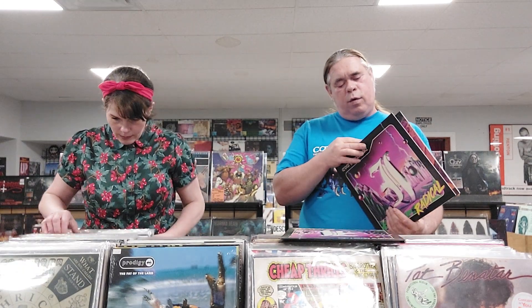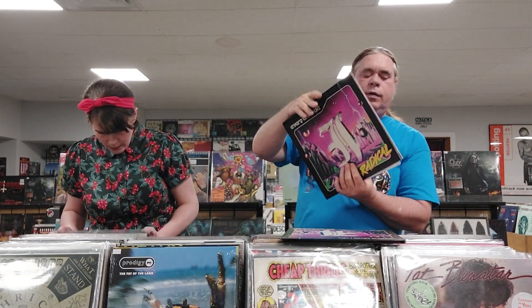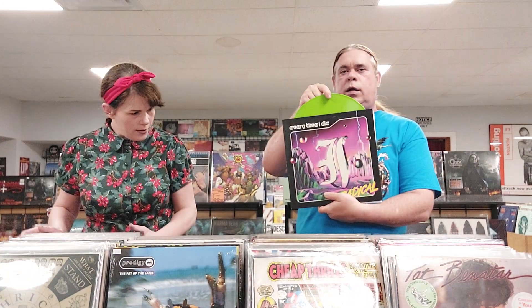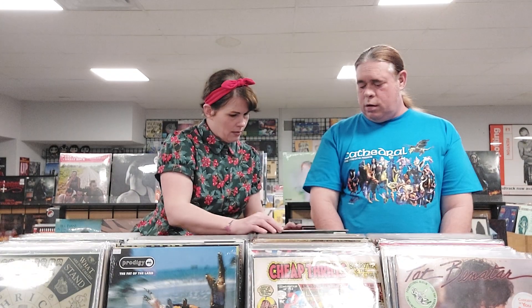We got a couple copies of Every Time I Die, Radical. We have one that is sort of clear splatter, and then we have one that I believe is green — I think that was the indie exclusive green one. Somewhere I also have another Every Time I Die.